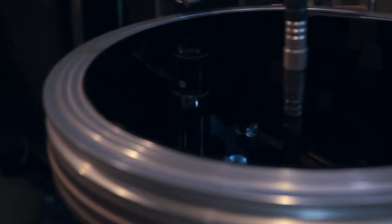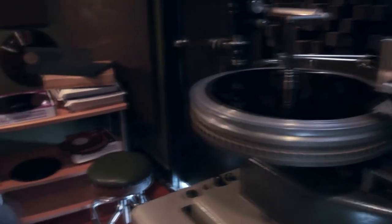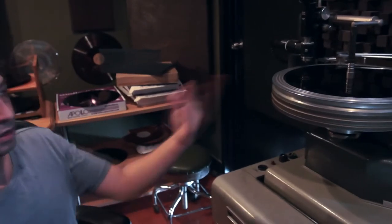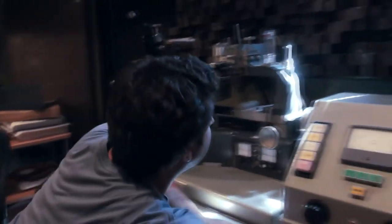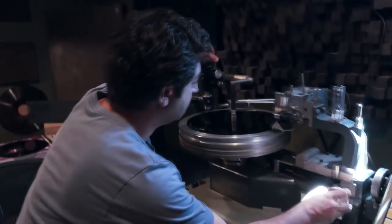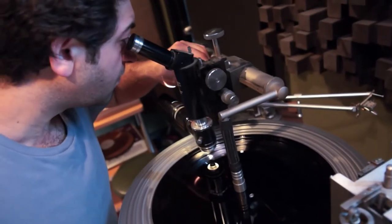This is the 1966 Neumann lathe that cuts directly onto the disc. We take a blank disc — an acetate master — and cut these sides at 33 RPMs. We have helium as part of the process. We'll usually turn on the vacuum and the helium, bring it in, and start cutting. After we've cut the groove, we'll do an analyzation through the microscope at 350 times magnification, ensuring the groove is properly cut.